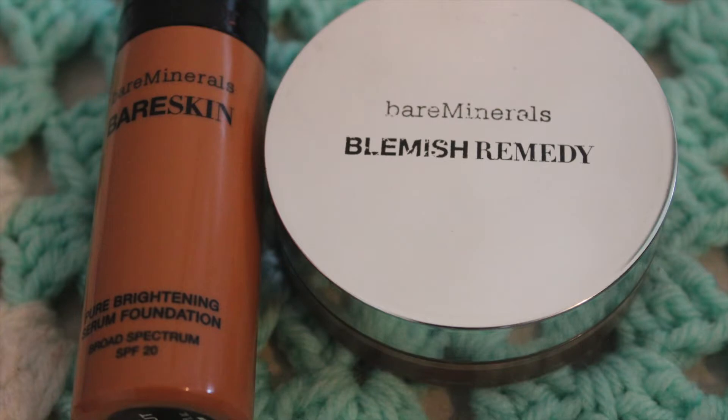The Bare Minerals collection — Bare Minerals Blemish Remedy and Bare Minerals Bare Skin, liquid and powder. I personally like both; I have them on my face right now. I actually used these in my Get Ready With Me Valentine's Day video, so I will link that below.